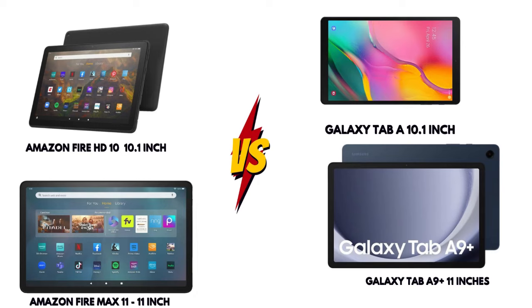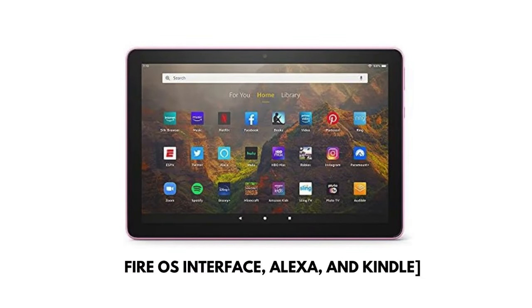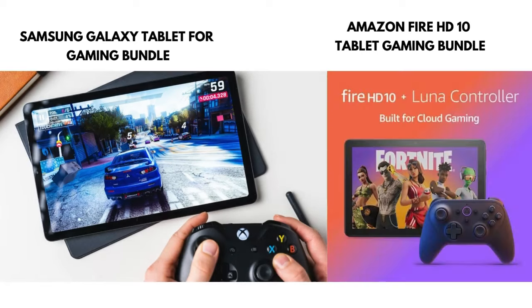Let's talk about battery life. Amazon Fire tablets are known for their impressive battery performance, offering up to 12 hours on a single charge. Samsung tablets, on the other hand, average around 10 hours of battery life, but some models come with fast-charging technology.